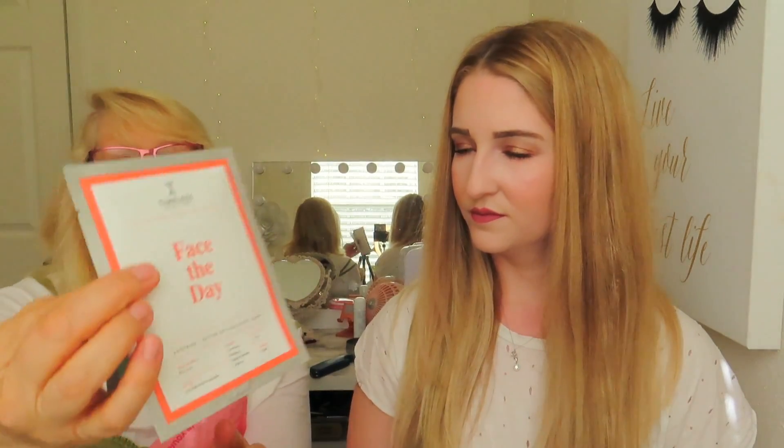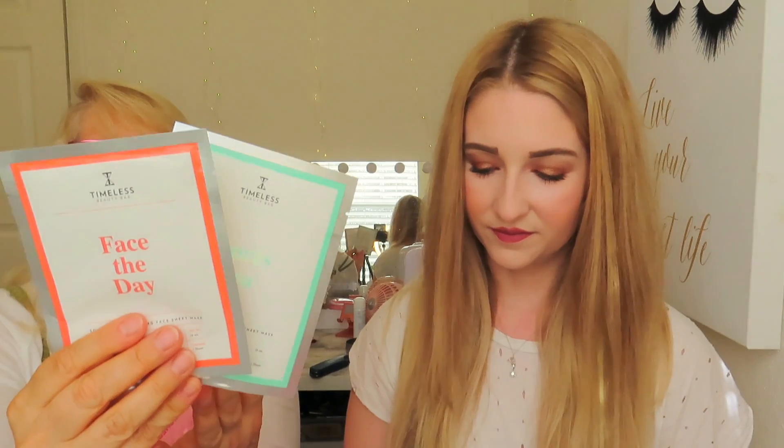This also came inside my glam bag — it's from Timeless Beauty Bar. There are two masks: a cooling repairing sheet mask and a soothing restoring face mask. These retail for $5 per mask, so just these two masks are $10 worth of value right there in a $12 bag. Even the cheap ones in-store are $3 to $4 each. I love sheet masks. My mom gave me her old beauty fridge, so I can put the sheet masks in the fridge and put them on cold in the morning.